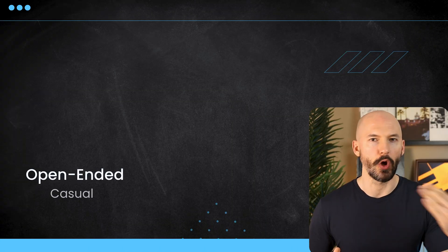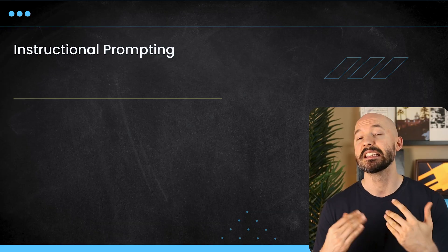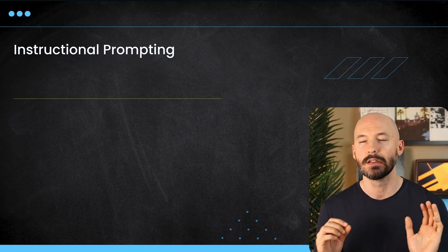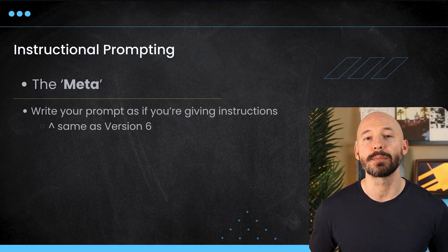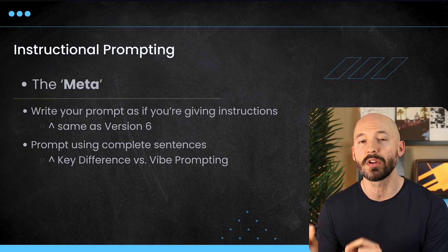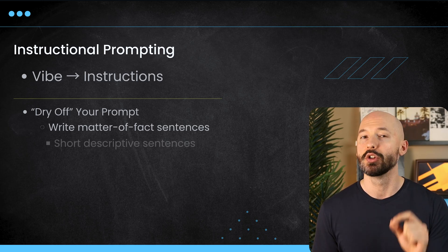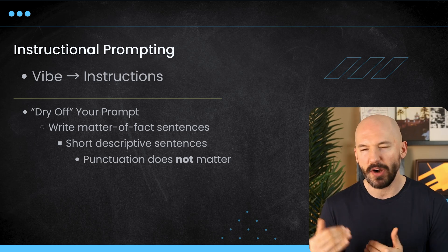So we started with casual open-ended prompting, we moved to the medium level of vibe prompting. Now that brings us to our third possible strategy — and this one might be the most familiar to you. This is the most advanced thing you can do in MidJourney, and this is what you would call instructional prompting. We use these kind of prompts in version 6, and it's sort of similar to vibe prompting, but the key difference is that we are going to be writing in more complete sentences. The punctuation doesn't really matter.